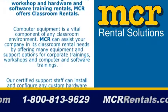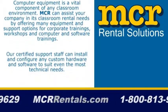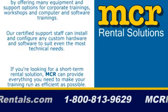Workshops, and computer and software trainings. Our certified support staff can install and configure any custom hardware and software to suit even the most technical needs.